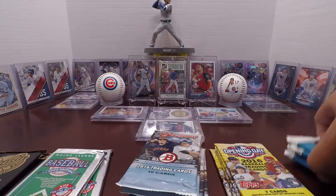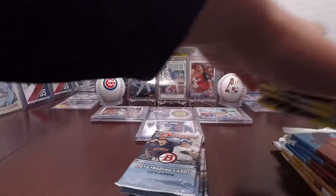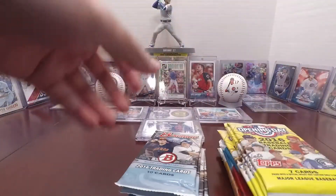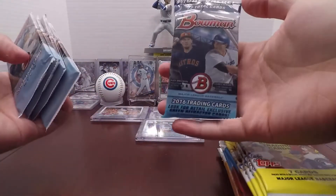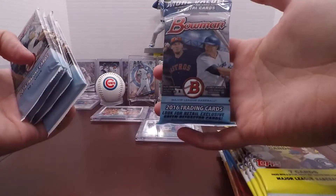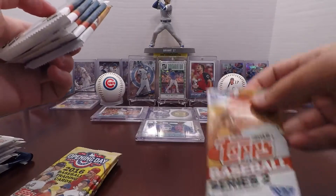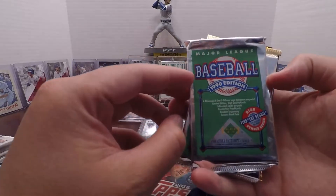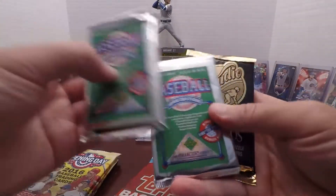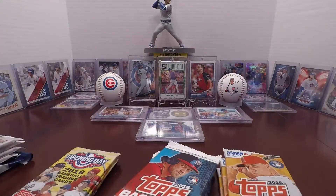We've got some packs from Series 2, Series 1, 1990, and 1991. We've got 2016 Bowman, 2016 Bowman Hangar, 2016 Opening Day, Topps Series 1, Topps Series 2, some Upper Deck 1990, and Studio 91 Puzzle Land Cards.